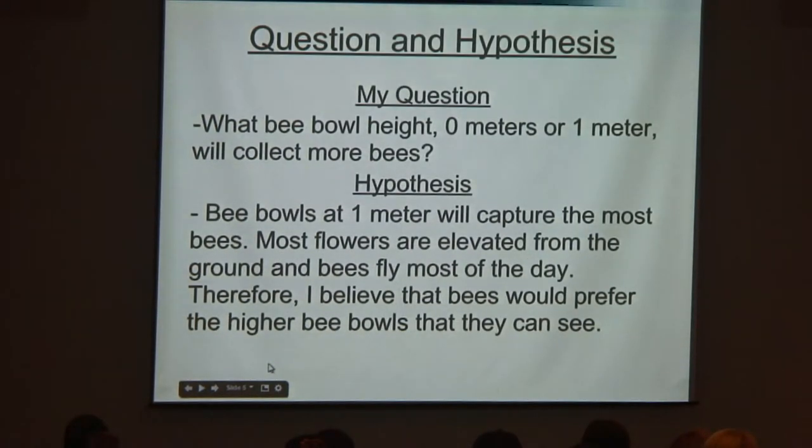With this new bee bowl method being used at different heights, I wanted to see if it was actually necessary. The question I came up with was: at what bee bowl height — zero meters or one meter — will more bees be collected? My hypothesis was that bee bowls at one meter would collect more bees because most flowers are not on the ground, they're more elevated, and bees fly the majority of the day and will go for flowers that are higher up where they can see them.